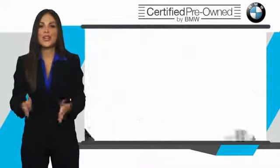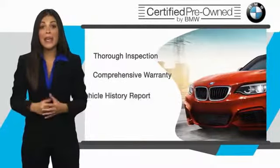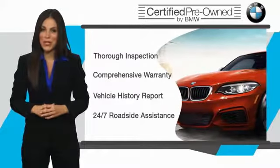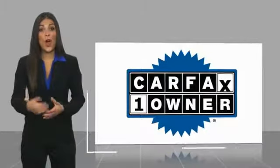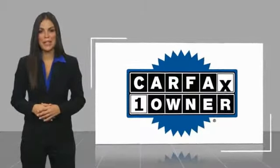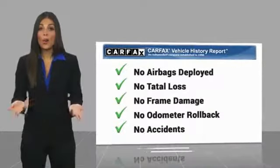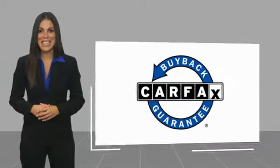It is your assurance that the pre-owned BMW you are purchasing retains the quality, reliability, and overall pleasure that BMW owners have come to expect. This is a one-owner vehicle with a Carfax vehicle history report. Be sure to find a complimentary copy of this report online or contact the dealership. This vehicle qualifies for the Carfax buyback guarantee.